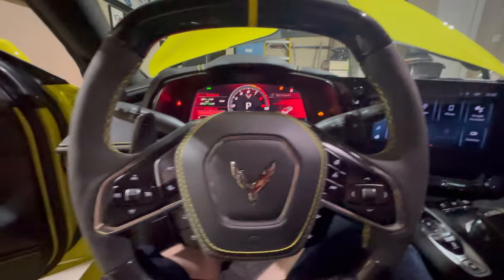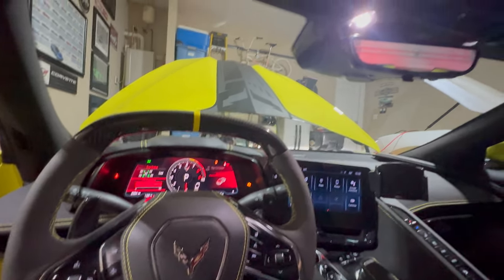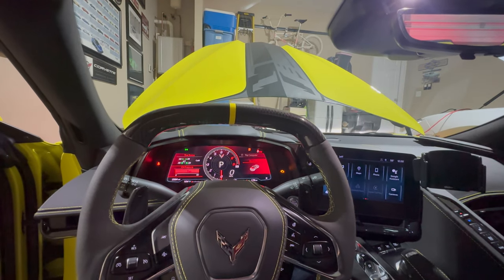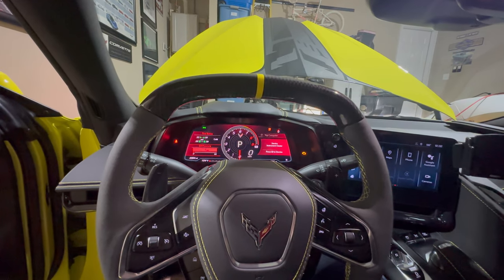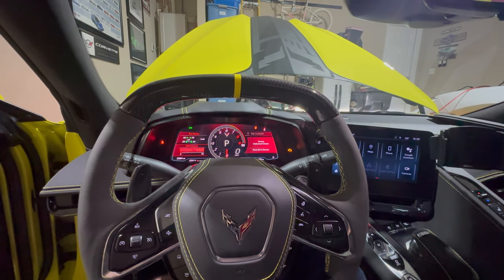That sucks because this is the first time, since I've been going, that I saw they had corvettes as a theme. Going to miss out on that because of a bad battery. Hopefully that's all this is. It does concern me that jumping it off doesn't really do anything. I'm going to put it on the trickle charger for the night just to see.